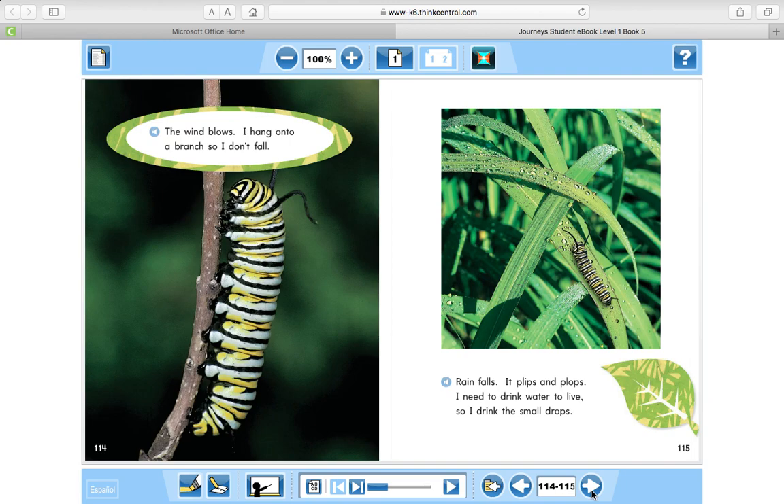The wind blows. I hang onto a branch so I don't fall. Rain falls. It plips and plops. I need to drink water to live, so I drink the small drops.